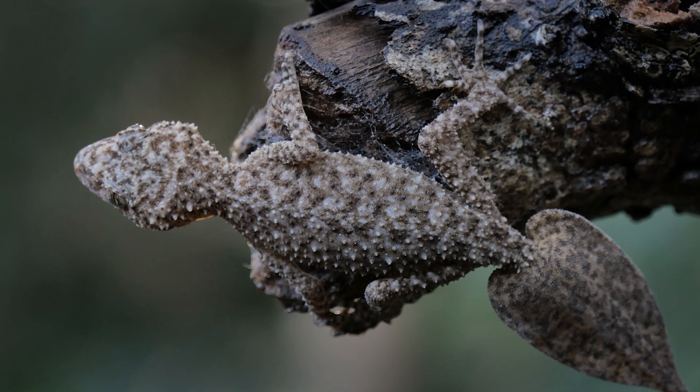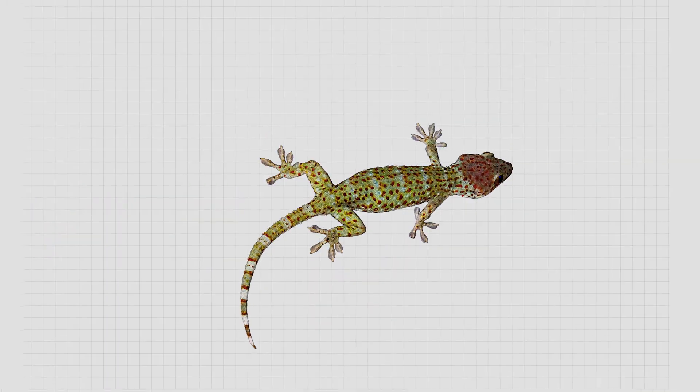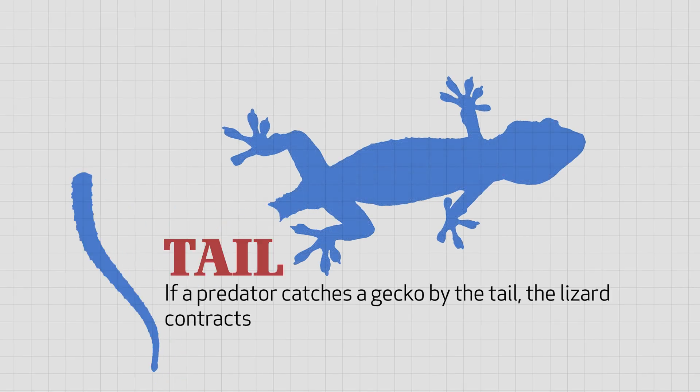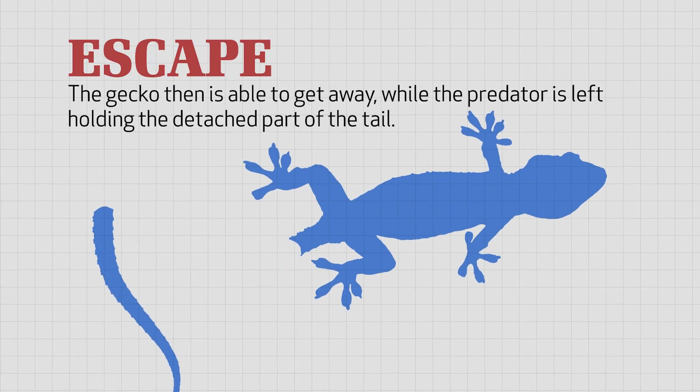Many species of geckos have an amazing escape maneuver when caught by the tail by predators. Geckos don't play dead or become invisible — they actually let go of their tails. If a predator catches a gecko by the tail, the lizard contracts its tail muscles in such a way that a tailbone breaks, allowing the gecko to escape while the predator is left holding the detached tail.